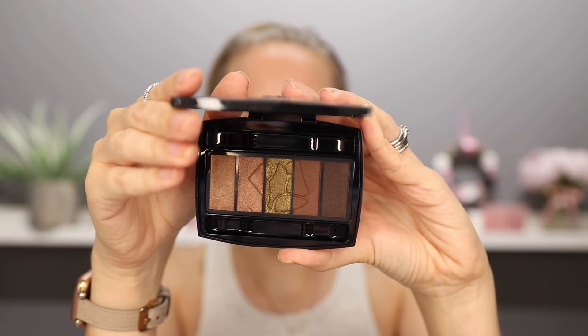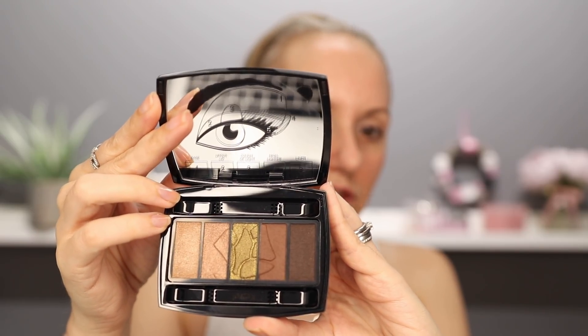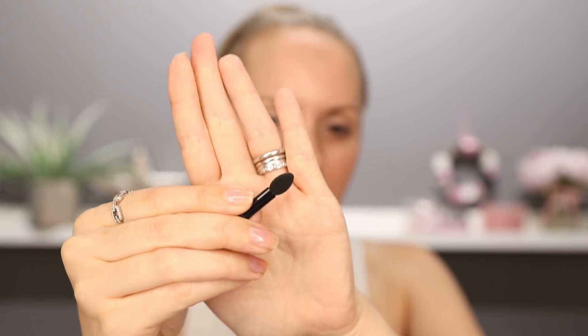This palette is called Bronze Absolu, it's number 17. In the lid, you have a little diagram of where you should place each shade if you're unsure where to start, but I'm going to completely overlook where they're telling me to put these. I want quite a natural look today with dimension. These little palettes come with foam applicators. I know a lot of people make fun of these and say they'd never use them, but there's nothing wrong with them — they worked for decades and they still work now. I'm going to use it.